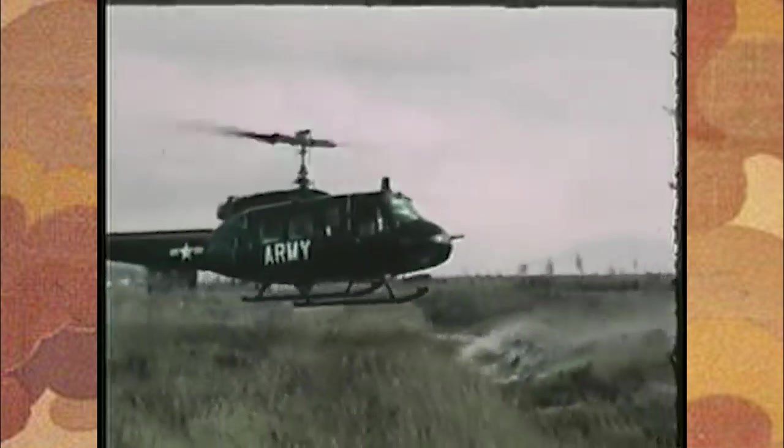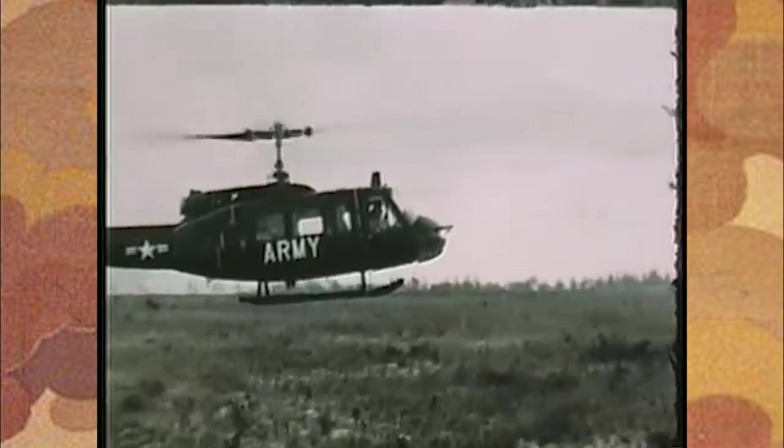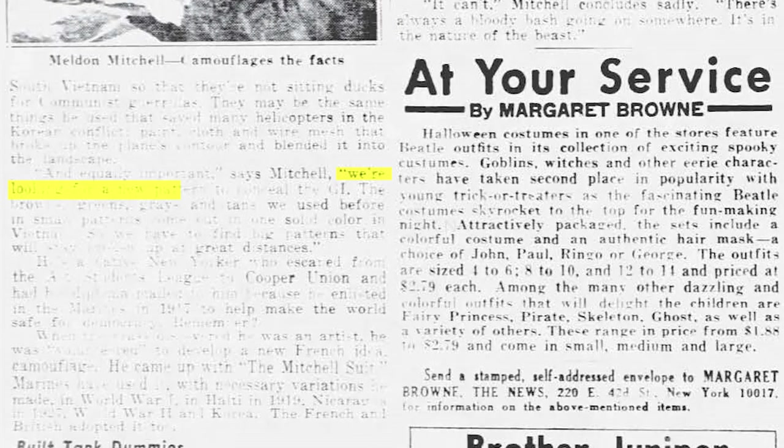The article starts with how Mitchell was working with the military in ways to conceal helicopters in South Vietnam, and goes on to quote him saying, 'We're looking for a new pattern to conceal the GI. The browns, greens, grays, and tans we used before in small patterns come out in one solid color in Vietnam, so we have to find big patterns that will stay broken up at great distances.'